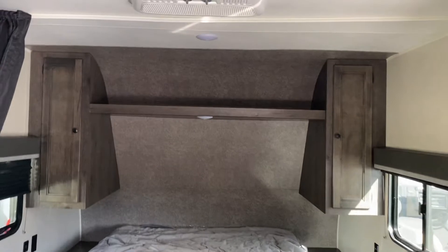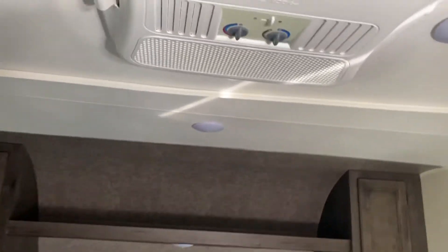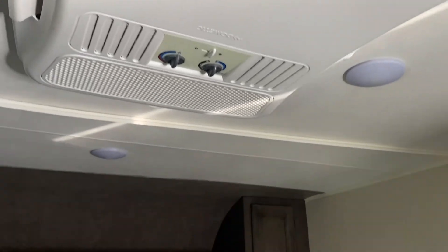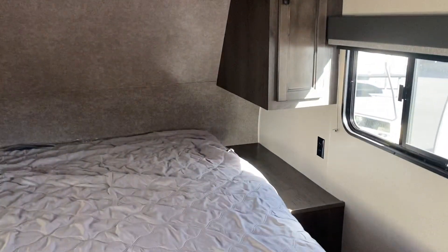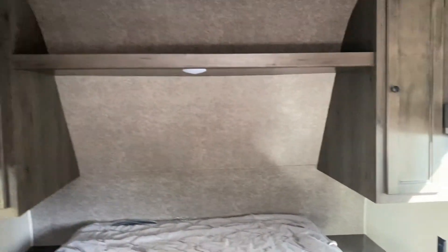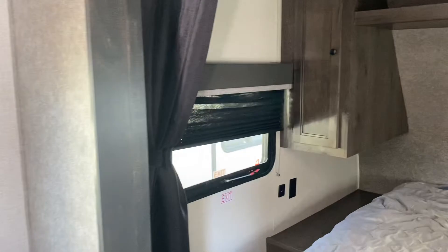Very nice unit — it was taken very good care of. Looks like it was hardly ever used. Another nice thing is your air conditioning unit has a heat strip in it, so you have access to heat from that unit as well — a way to heat it without using your propane. Good cross breeze there around the bed.